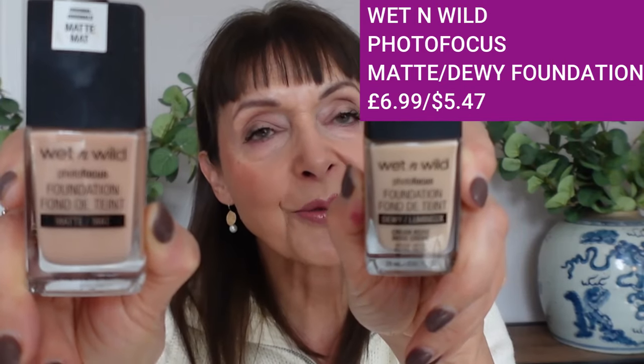Now we've come to the fails part of the video — makeup products that just didn't work for me. Let's start with the foundations by Wet n Wild. I love Wet n Wild as a brand and I know a lot of people love these foundations, but I tried two versions: the Photo Focus Matte and the Photo Focus Dewy. Neither of them worked for me. They both broke up on me and left my skin blotchy. However I tried to apply them — with a sponge, my fingers, or a brush — none of them worked. Really disappointed.